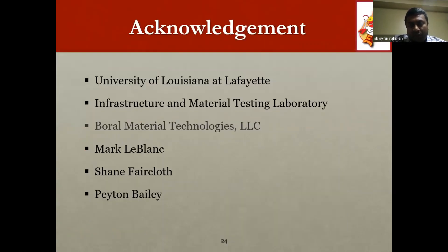We would like to thank the University of Louisiana at Lafayette and the Infrastructure Material Testing Laboratory for use of their facility. We also thank Boral Material Technologies for supplying the fly ash, and Marc LeBlanc, Shane Faircloth, and Peyton Bailey for assisting in the experimentation. Thank you.